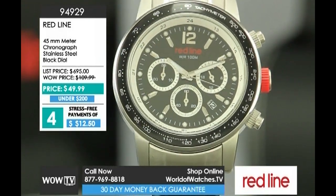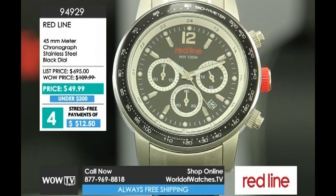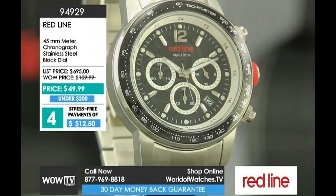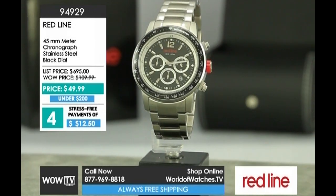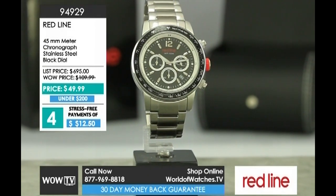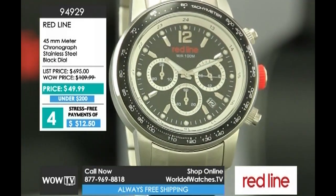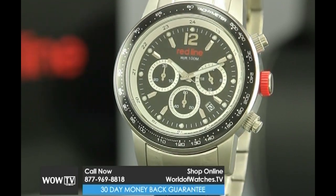Item 94929, the 45-millimeter Meter. It's back. Classic, easy to wear, black and silver tone, Japanese chronograph quartz movement. It's a great gift — maybe for your uncle, brother, son, or for the first night of Hanukkah. $50 is the total price. Stress-free payments of just $12.50 get it home — we'll ship it to your door for free after your first payment of $12.50. Five-year warranty on that movement.